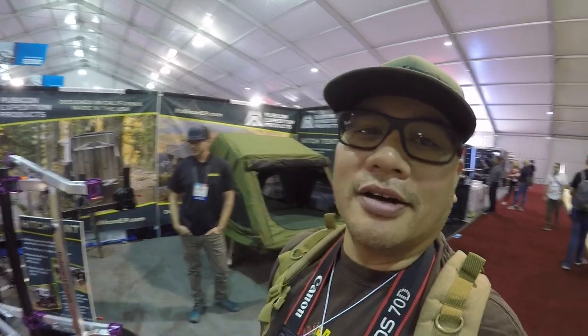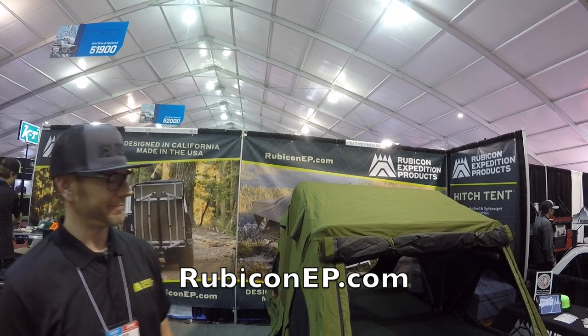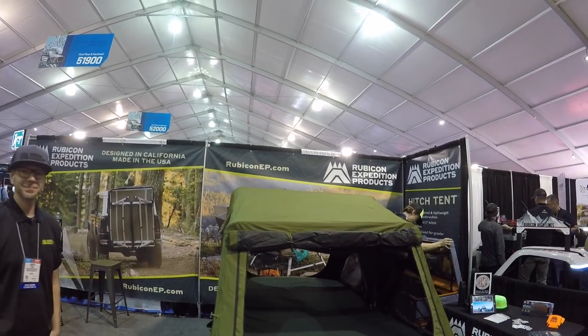You never know what you're going to see at SEMA — who would have thought you could put a rooftop tent on the back of your hitch? Thanks a lot, man. Our website is rubiconep.com — check them out, guys. The product is called Hitch Tent and it retails for $1,199. Check them out online if you have any more questions. Thanks a lot, guys!